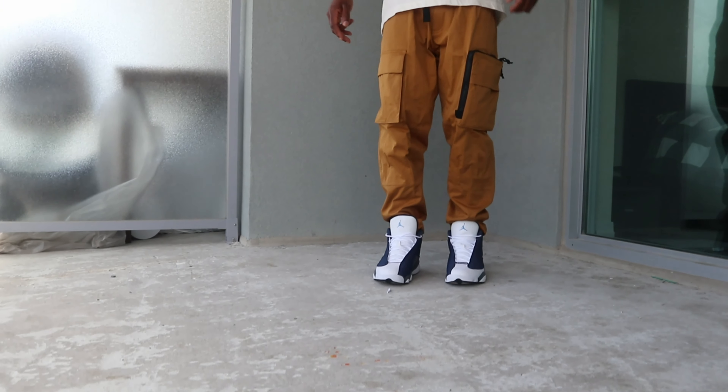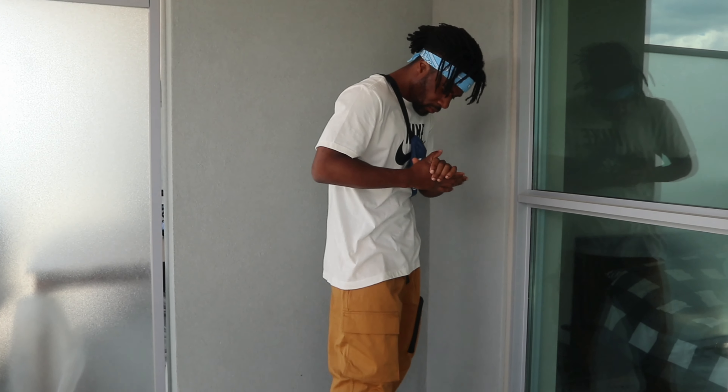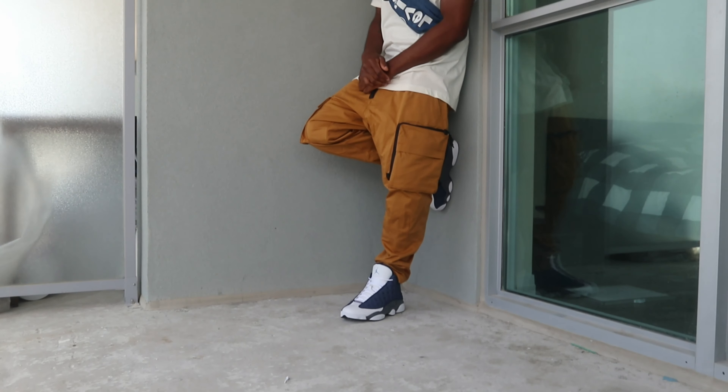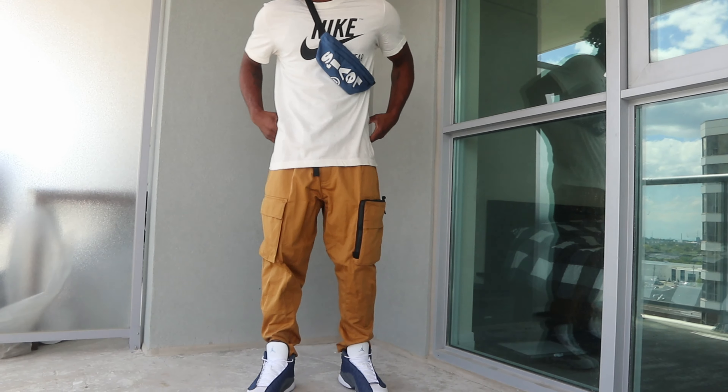For our fourth and final look, you got the hype beast look. You got the ACG cargo Nike pants, the Nike vintage logo white shirt, and my baby blue bandana — matches so well with the 13s. I got the Levi's strap bag. This is stepping out — I'm about to go pick up a brand new pair of shoes in this look. This is a head turner.